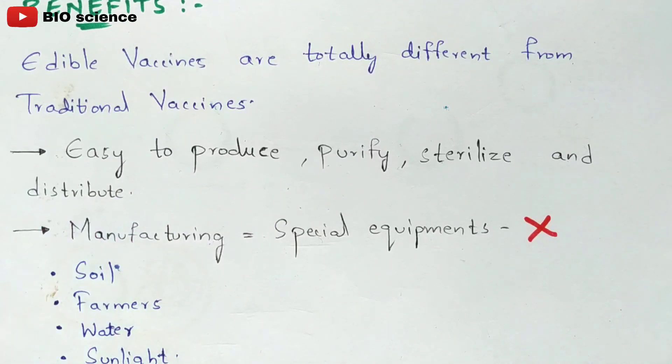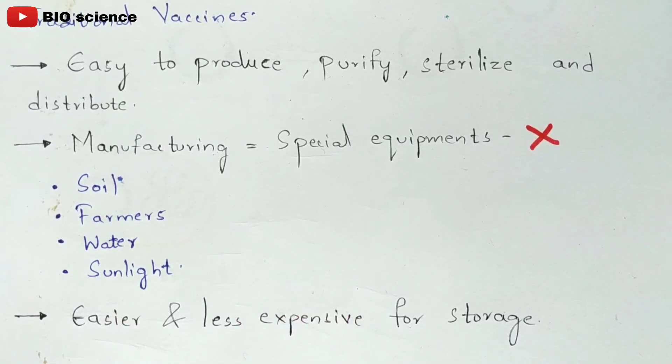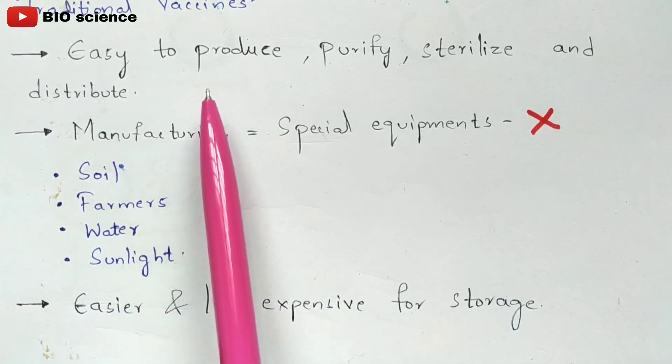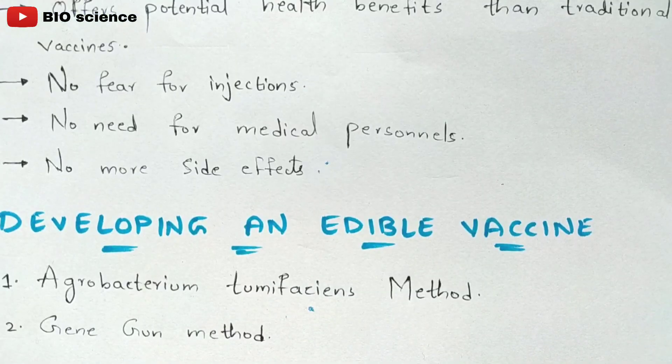The benefits of edible vaccines include being easy to produce, purify, sterilize, and distribute. Manufacturing does not require any special equipment. Traditional vaccines require special equipment like fermentation tanks for mass production, but edible vaccines only require soil, farmers, water, and sunlight. They are also less expensive for storage — no refrigerators or special laboratory conditions are needed.